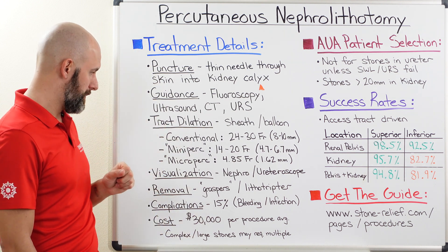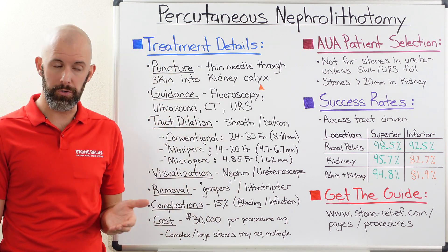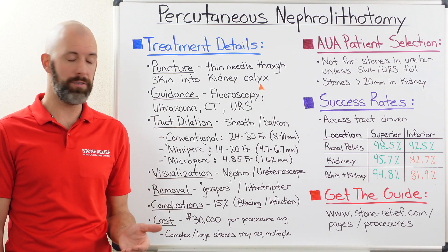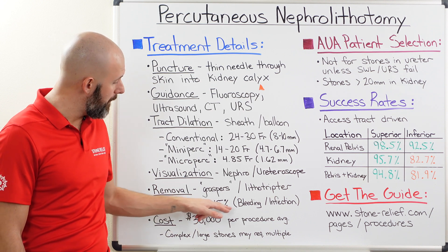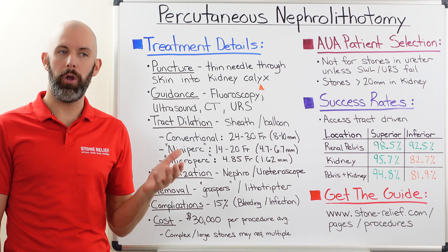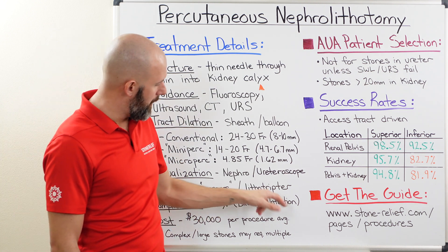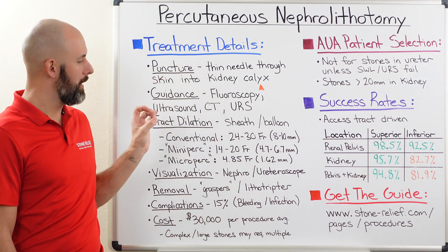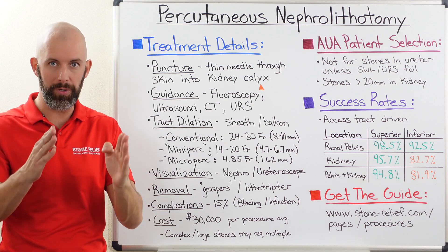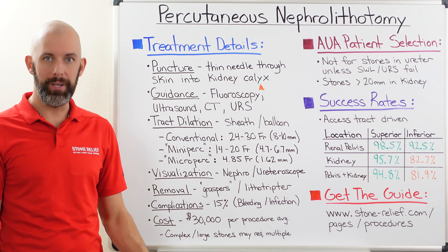Now, complications. The complication rate for this surgery was actually surprising — it is the most invasive of all the different modalities discussed, yet only about 15% of patients are going to see issues, which for a surgery is a relatively low complication rate. Most often, you're going to see bleeding and infection — those two things are really what surgeons are hyper-focused on preventing when they have a PCNL patient on the table.